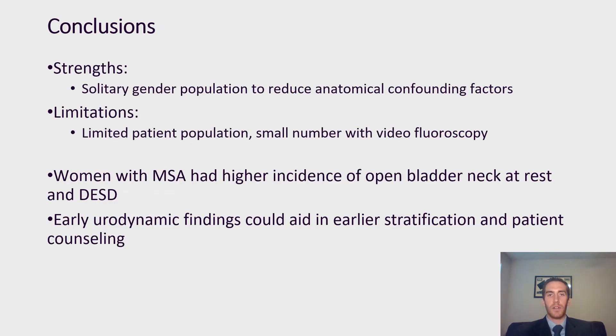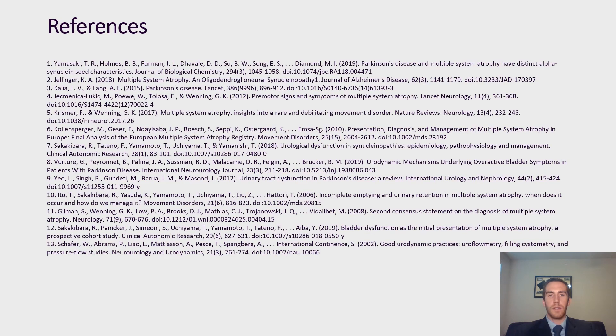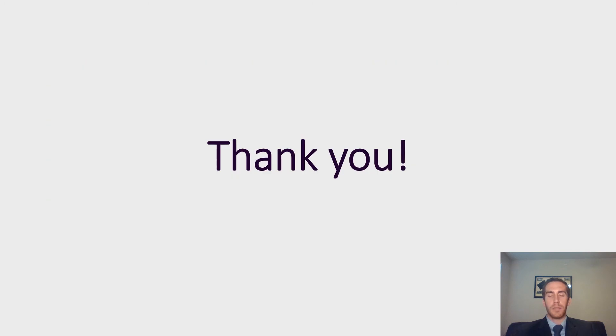One of the strengths of our study was the solitary gender population with strict exclusion criteria included to reduce the anatomical confounding factors that are often seen in studies that include both men and women. Some of the limitations were our limited patient population based on these strict exclusion criteria, as well as a reduced number of patients who underwent video fluoroscopy in addition to urodynamics. In conclusion, women with MSA had higher incidence of open bladder neck at rest and DESD than patients with Parkinson's. It is our hope that these early urodynamic findings could aid in earlier stratification and patient counseling for these women. Thank you so much for your time and please feel free to post any questions or comments.